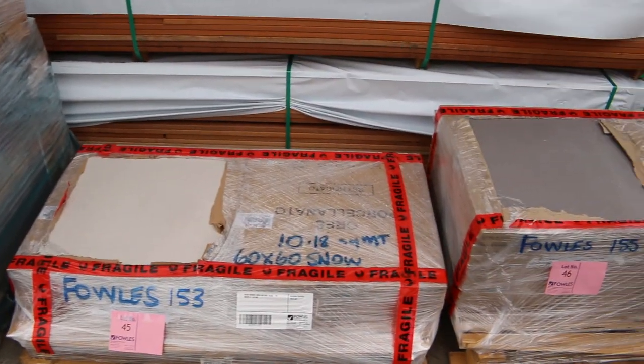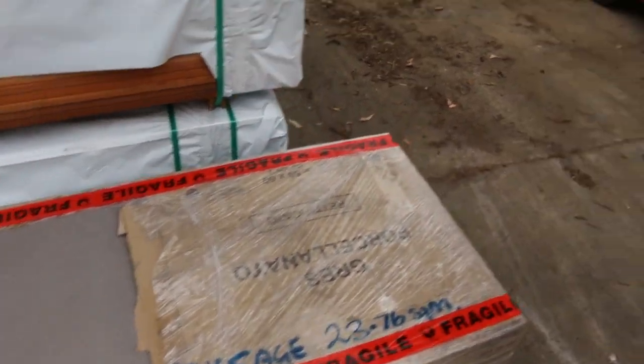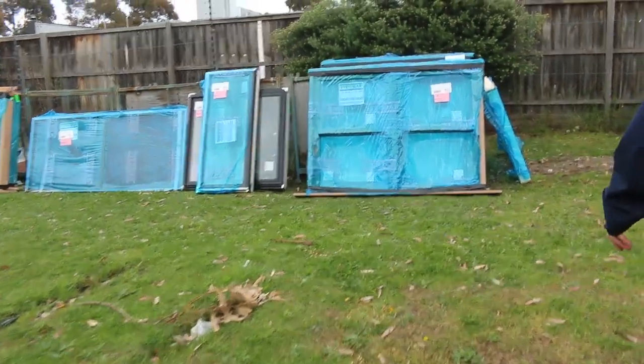All these pallets of tiles here as well — some really really classy stuff there guys. Once again they'll be up nice and early in the auction tomorrow.